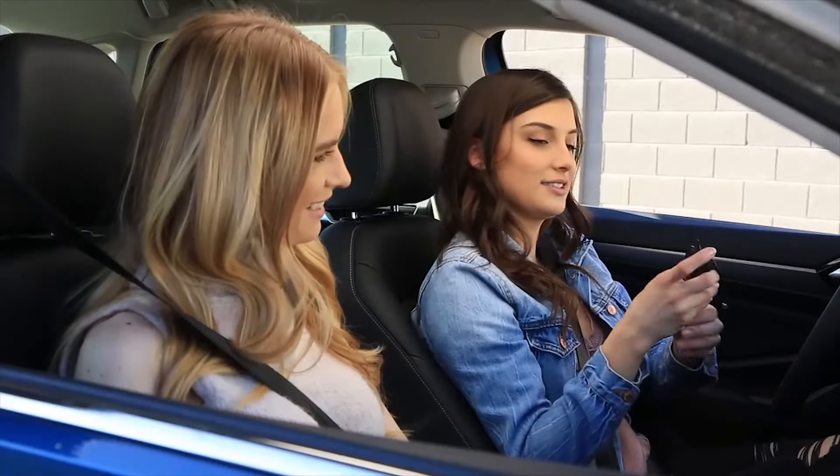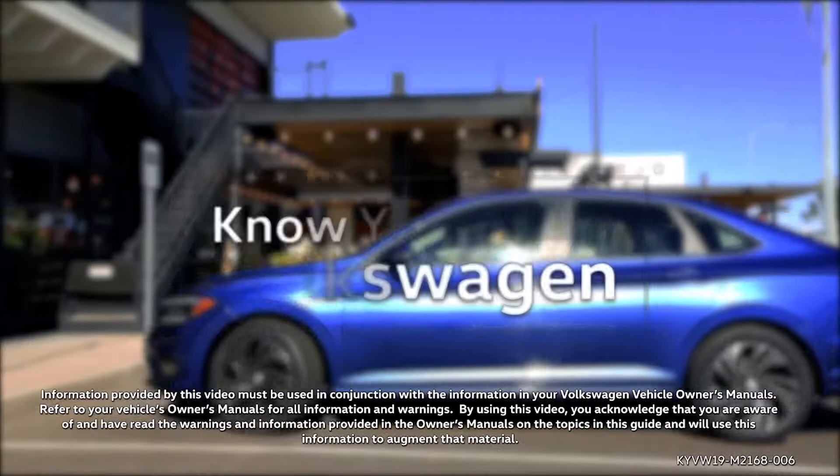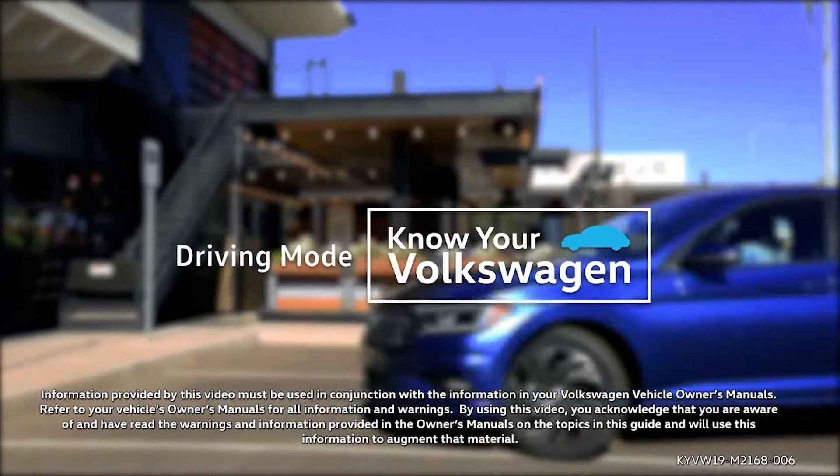Advanced technology changes driving dynamics, and combined with changes in ambient lighting, makes the Volkswagen vehicles not only fun to drive, but fun to be in.